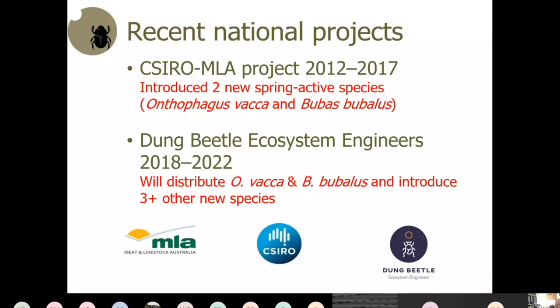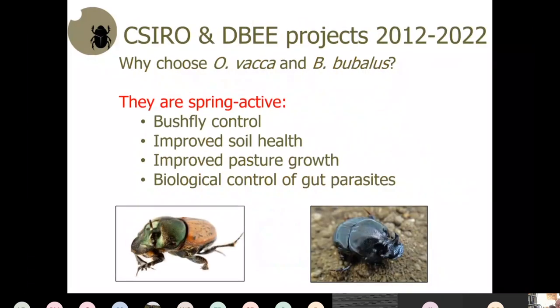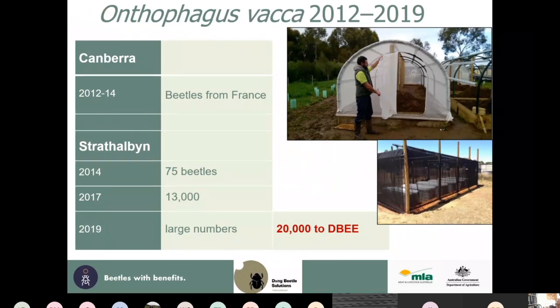We're now focusing on vacca and bubalis. Why choose vacca? For bush fly control in spring, it buries a lot of dung which improves soil health and pasture growth, and very importantly for sheep, cattle, and horses, it achieves biological control of gut parasites.